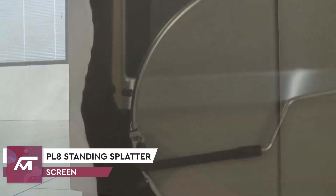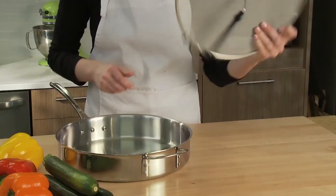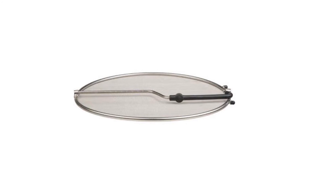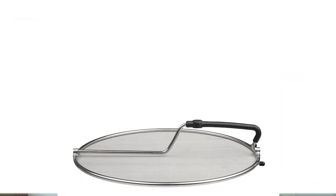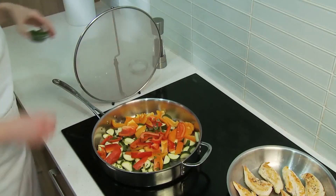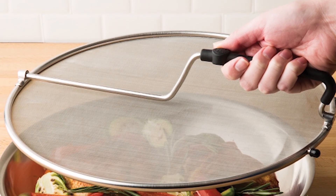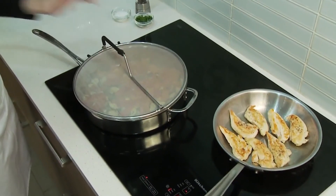Number 1: PL-8 Standing Splatter Screen. Unfortunately, when cooking inevitably comes cleaning, especially when sautéing is involved. With a PL-8 standing splatter screen, you can expertly sauté with more counter space and less mess. Its 18x10 stainless mesh screen is ultra-fine and stops any oil splatters from damaging your surfaces. Its 13-inch diameter means you can place it on a variety of different pots and pans. It also has little feet and a skillfully placed handle that allows it to stand up, protecting your countertop without cluttering them.